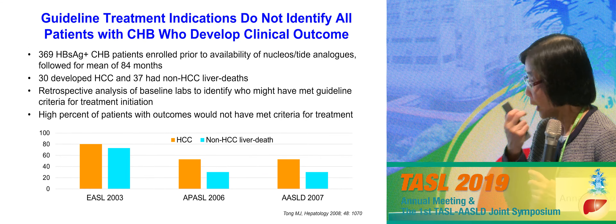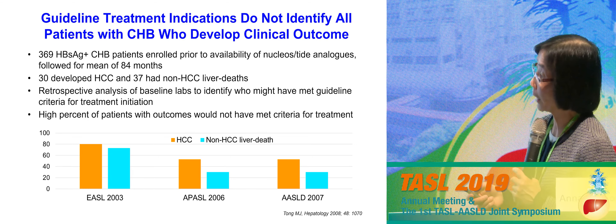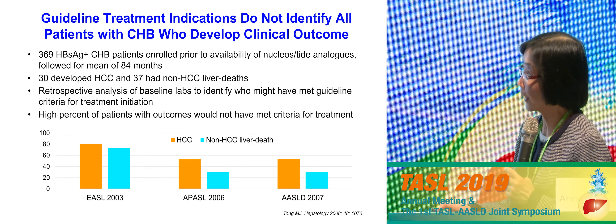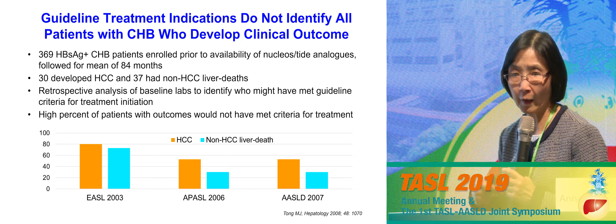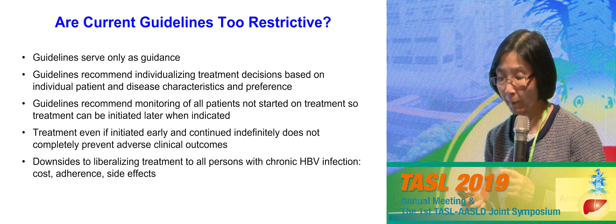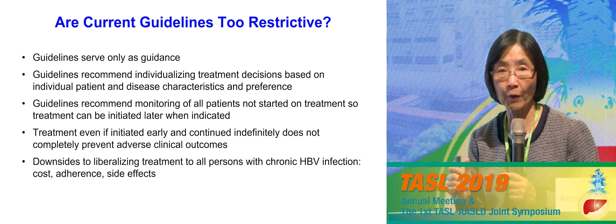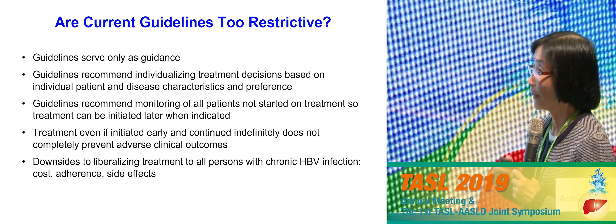This raises the question of whether artificially suppressing the virus in inactive carriers would benefit patients at all. Some argue that overly strict guidelines hurt patients — retrospective analysis by Myron Tong of clinic patients who were not treated showed some developed cancer and died, and analysis showed most would not have met criteria for treatment under current guidelines. However, it is extremely important to remember that guidelines serve only as guidance — they recommend individualizing treatment decisions based on individual patient and disease characteristics. When a patient doesn't meet criteria today, we are not recommending sending them away never to be seen again — we recommend continuing to monitor them.